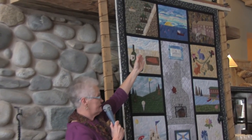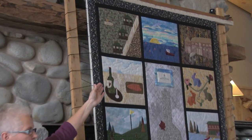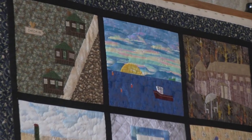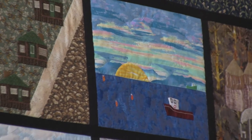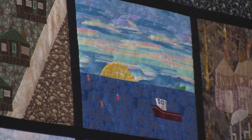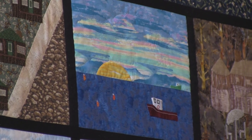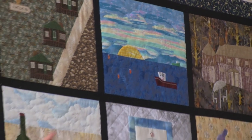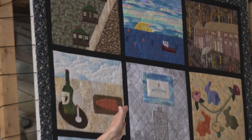Isn't it an absolutely wonderful spot? The next one on the center top is watching a lobster boat at sunrise. That is something that came through loud and clear from the folks who sent their ideas in.